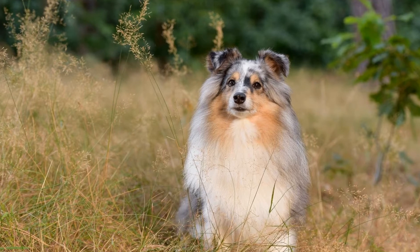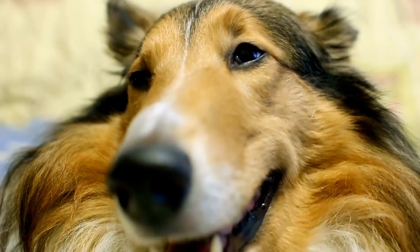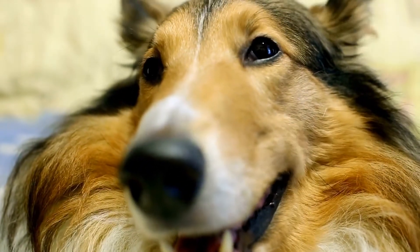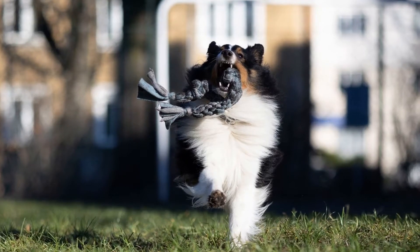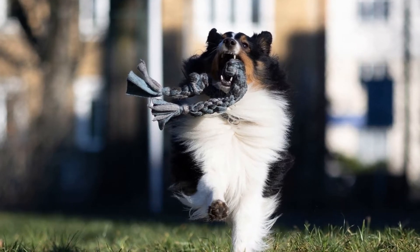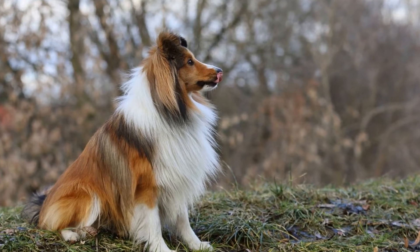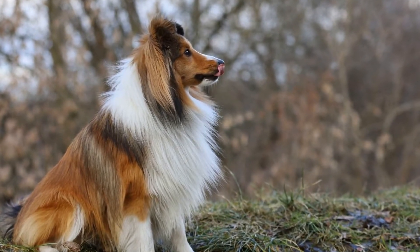Another great intelligence game for Shelties is the Puzzle Toy Game. Puzzle toys are interactive toys that require your dog to figure out how to retrieve treats or toys from inside. These toys come in various designs and difficulty levels, allowing you to choose the one that best suits your Sheltie's skill level. Puzzle toys engage your Sheltie's problem-solving abilities and provide them with a challenge they can tackle on their own.